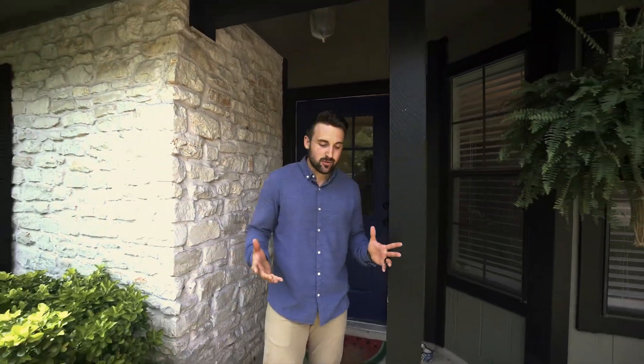That's gonna wrap up the tour of our latest project here at Tree Homes. Thanks so much for watching — hope you enjoyed the tour. Until next time, see you guys later.